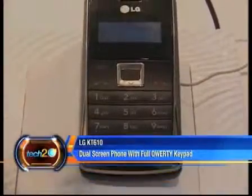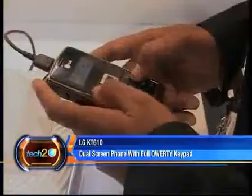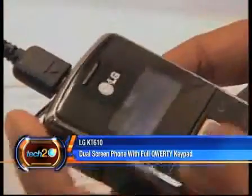At number 7, that isn't the Nokia communicator although it looks like one — that is in fact the LG KT610.